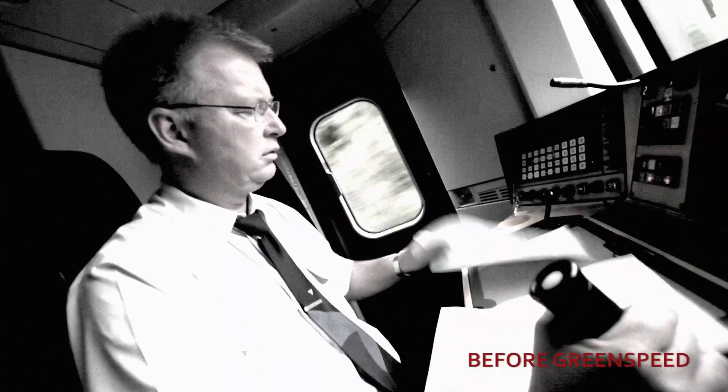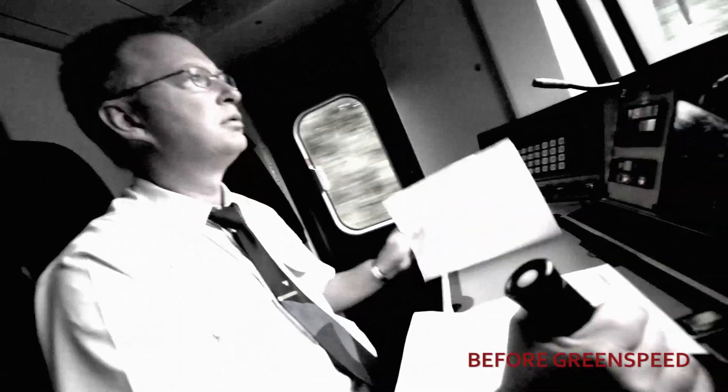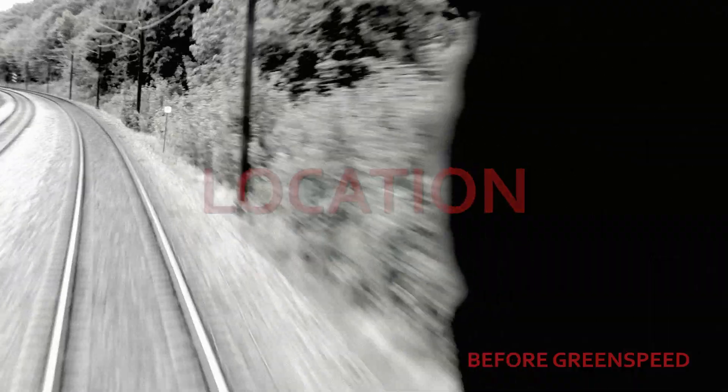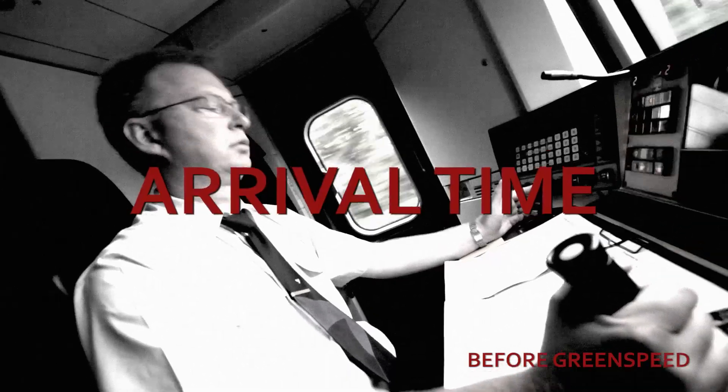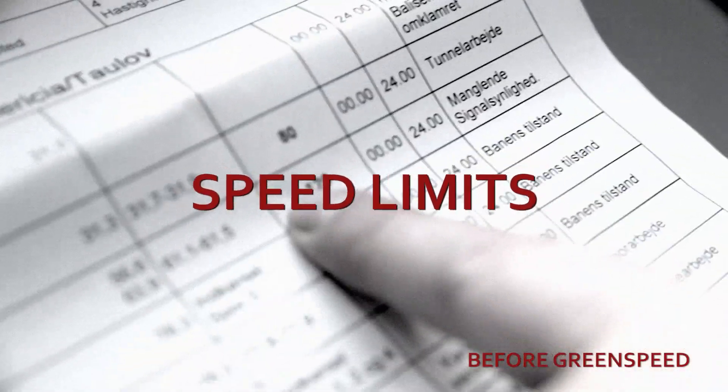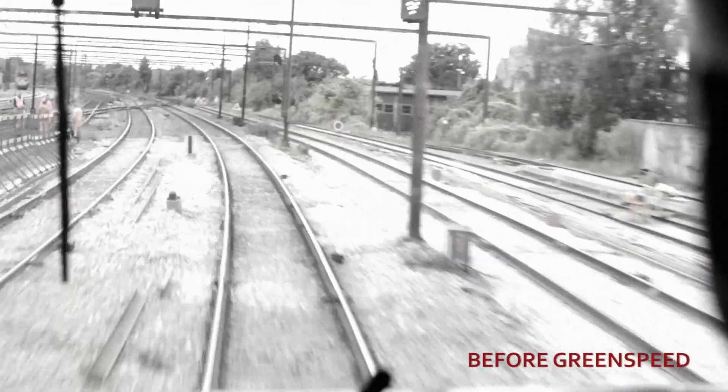The traditional way of driving a train is far from simple. First, the driver has to check the time, then find his current location. He has to determine his arrival time by consulting a timetable or a notepad. He needs to identify and consider both the line speed and the temporary speed restrictions. Based on his experience and all of this information, he has to decide which speed will be appropriate in order to reach the next station on time.